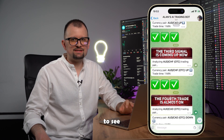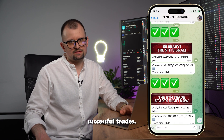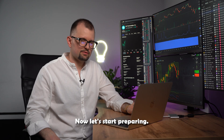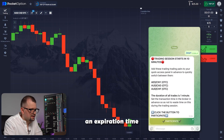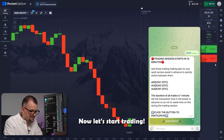Join us via the link in the description to see how I use the bot to analyze the market and make successful trades. Now let's start preparing. Opening the platform. Next, I'm opening the bot in the Telegram channel. I'm setting an expiration time to 1 minute, 30 second candles. Now let's start trading.